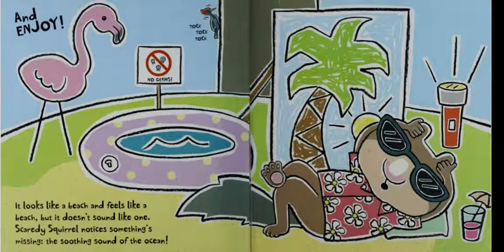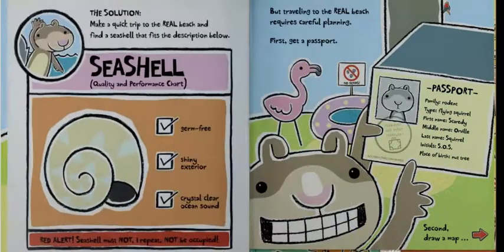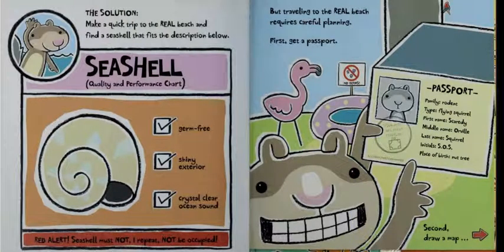And enjoy! It looks like a beach and feels like a beach, but it doesn't sound like one. Scaredy Squirrel notices something's missing — the soothing sound of the ocean. The solution: make a quick trip to the real beach and find a seashell that fits the description below.